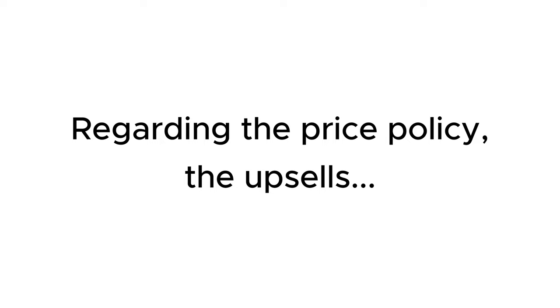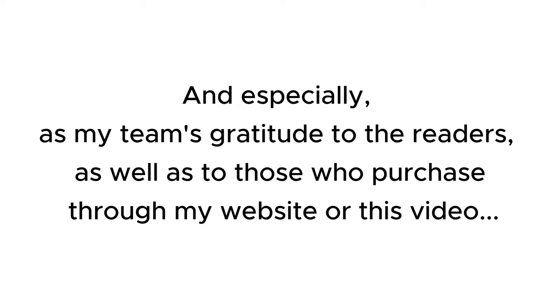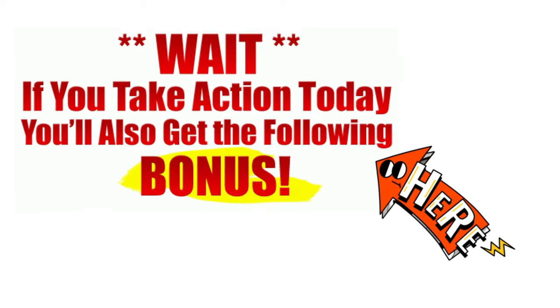Regarding the price policy, the upsells that the seller provides in this sale, is there an all-in-one bundle offer? My discount codes will save you a lot of money, and especially, as my team's gratitude to the readers, as well as to those who purchase through my website or through this video, I have a lot of attractive and valuable bonuses for you.